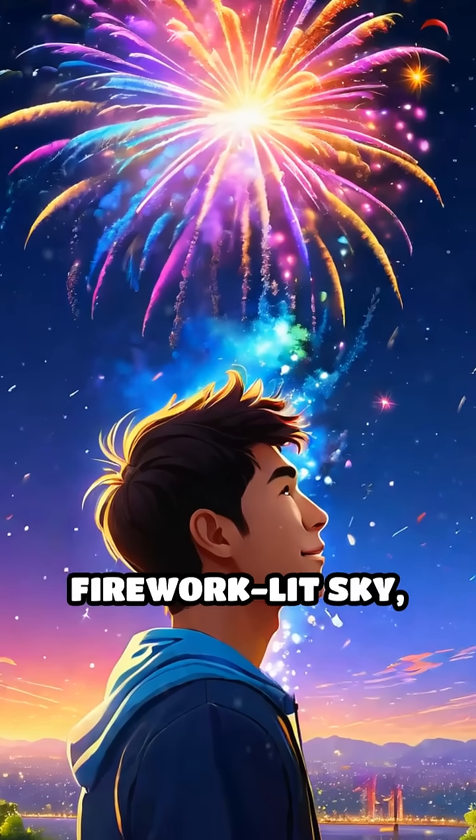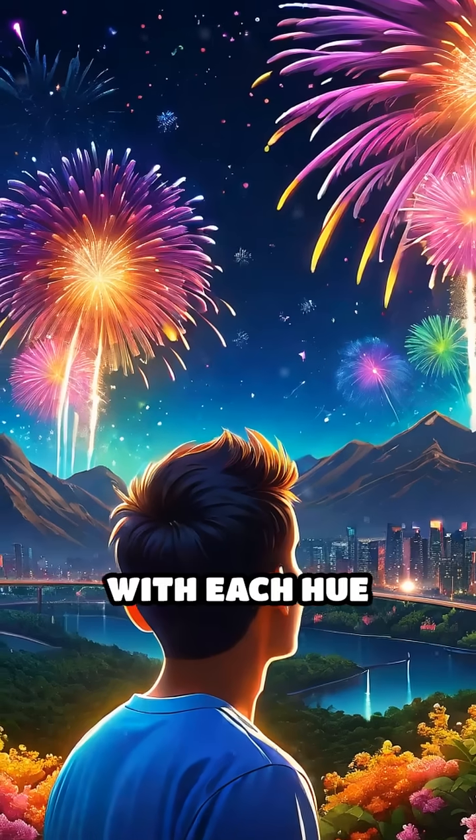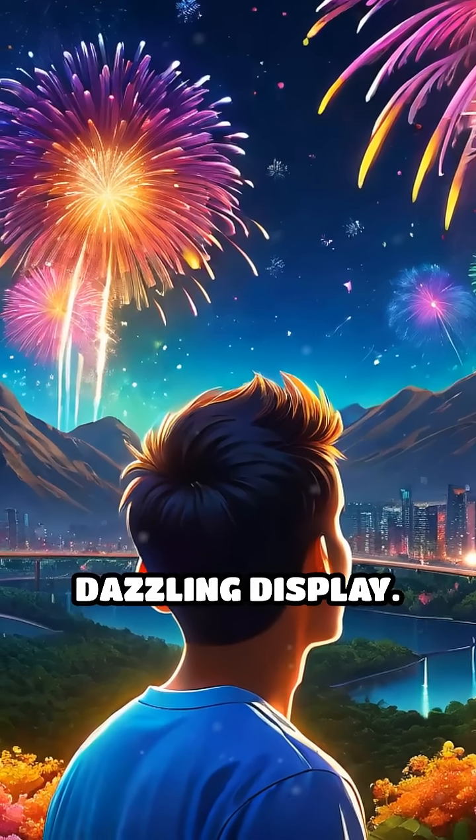Next time you look up at a firework-lit sky, you're witnessing a symphony of chemistry, with each hue telling a story of elements set ablaze in a dazzling display.